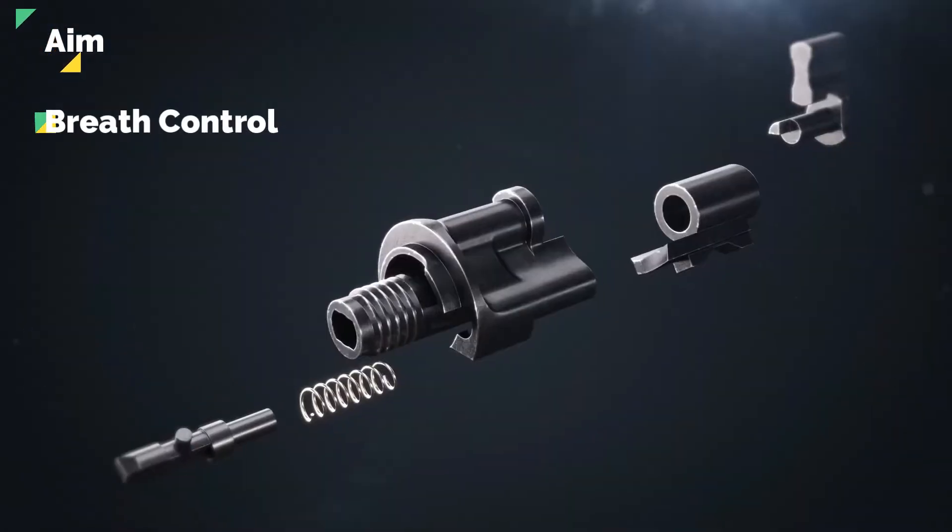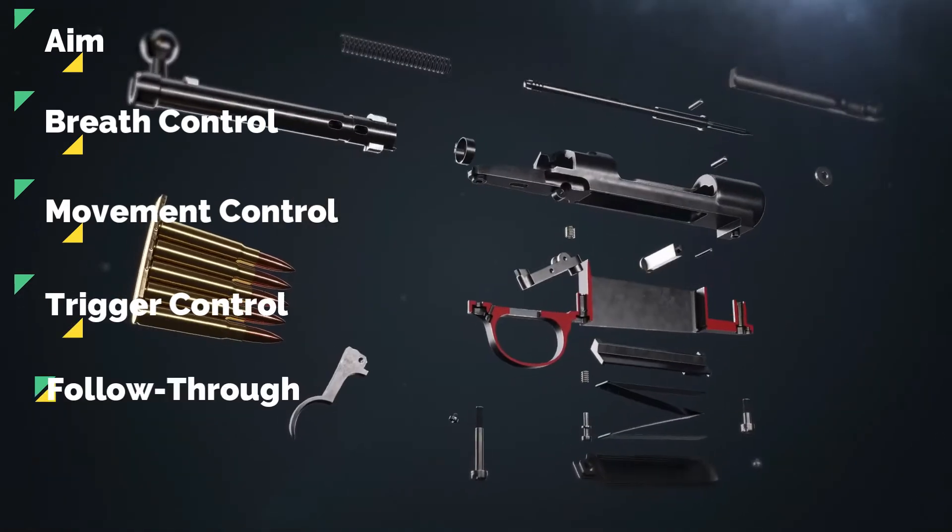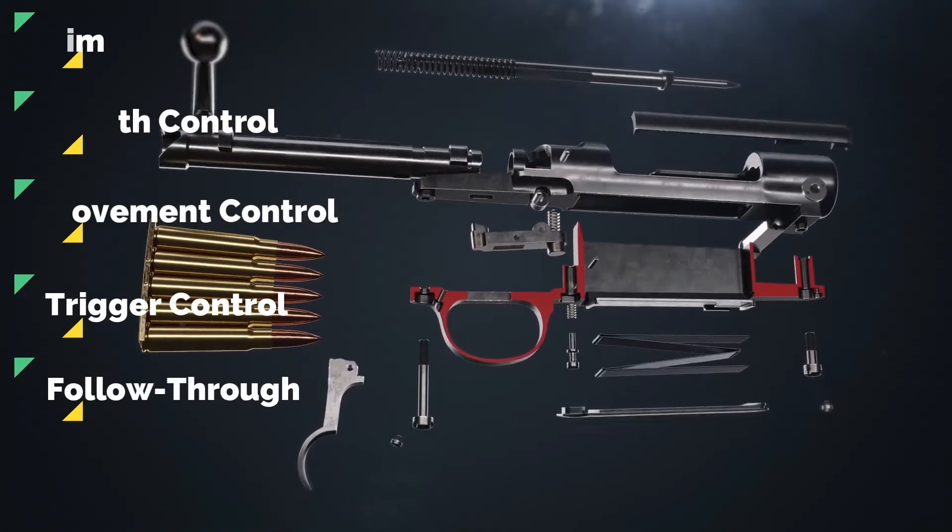Aim, breath control, movement control, trigger control, and follow through. Let's discuss each element in detail.